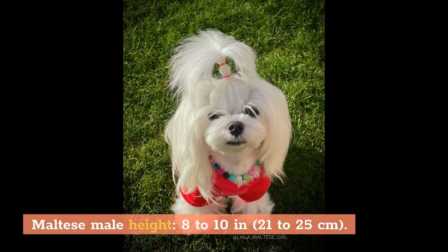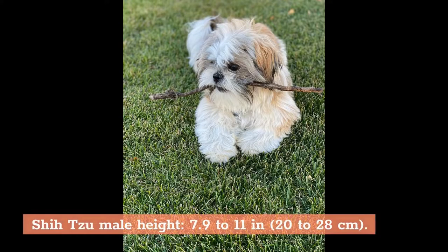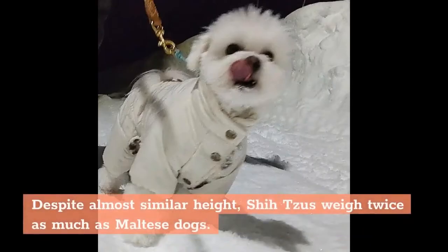Maltese male height is 8 to 10 inches (21 to 25 centimeters), while Shih Tzu male height is 7.9 to 11 inches (20 to 28 centimeters). Despite almost similar height, Shih Tzus weigh twice as much as Maltese dogs.